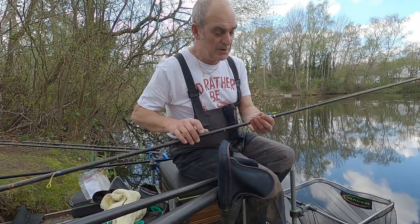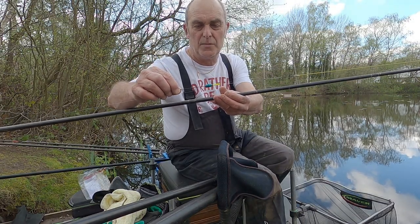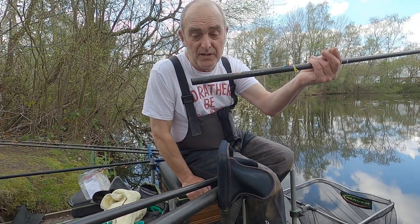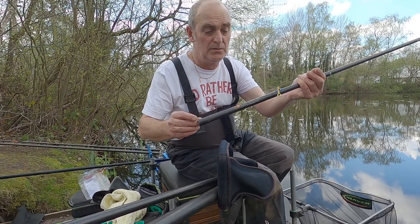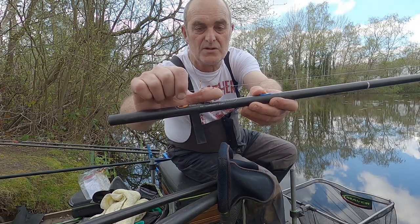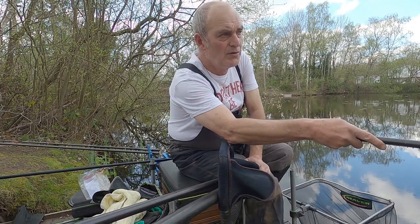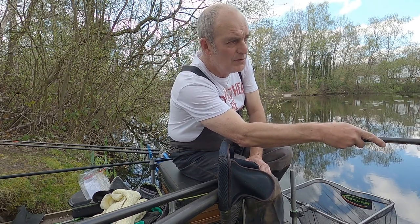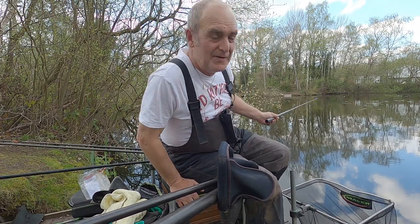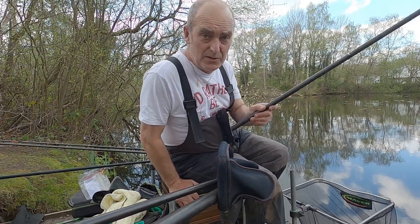I'm going to show you my rigs. It's a little margin float, 0.3, on 0.17 mainline down to a 0.15 hook length to a size 16 Guru hook. Just above the hook length I've got four number eights. This rig is for down the side — I've plumbed up from the side and just where it drops off a little bit, that's at the bottom. I think big fish patrol that area. I've also found a little clear spot in between the lilies coming up, so I'll use that rig for both of those spots.